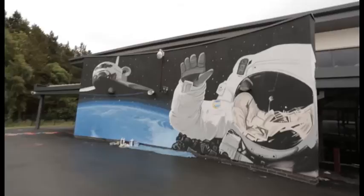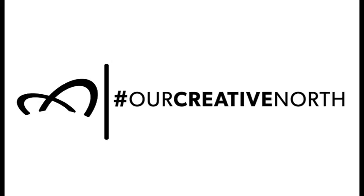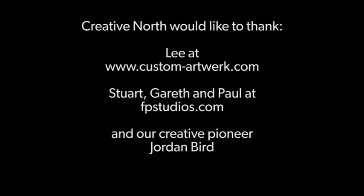So there we have it — another great episode of Our Creative North. If you've been inspired by anything you've seen on today's show, have a look at our website, get in contact, and we'll see you next time.